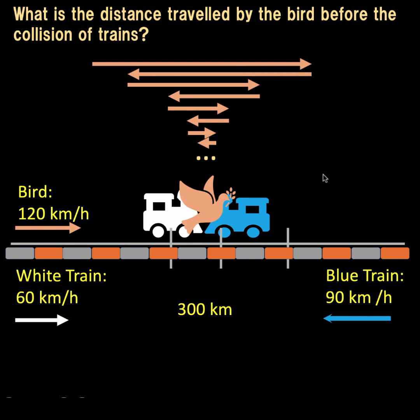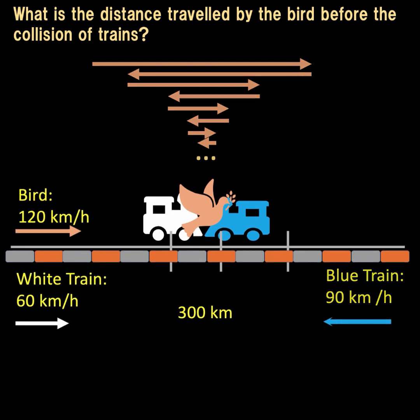But there is actually a simple algebraic solution to this puzzle. The main idea: since the bird and the two trains all travel at constant rates, if we can find how many hours it will take before the trains collide, we can use that time to find the distance traveled by the bird, which is also moving at a constant speed.